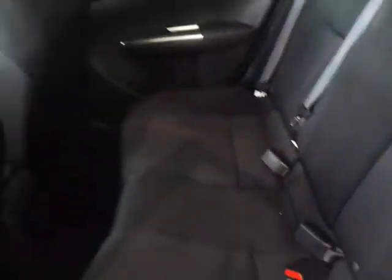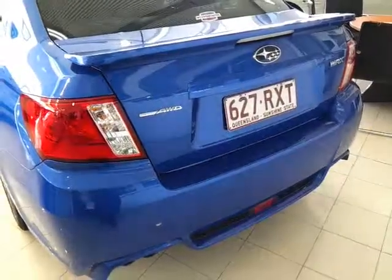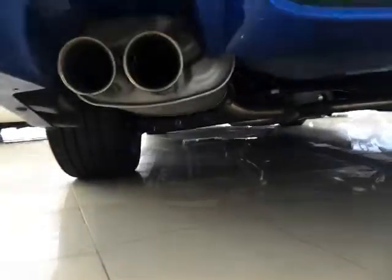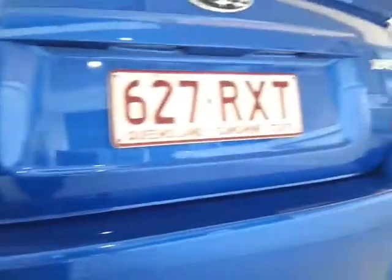I'll just take you into the rear. As you can see there Rachel, it's just in spectacular condition, as you'd expect for a car that's travelled pretty much no kilometres whatsoever. Just take a look at the back — as you can see, very very clean. I'll show you the exhaust system there — all standard and factory. Rear bar in very good condition as well, as you can see there on the boot.